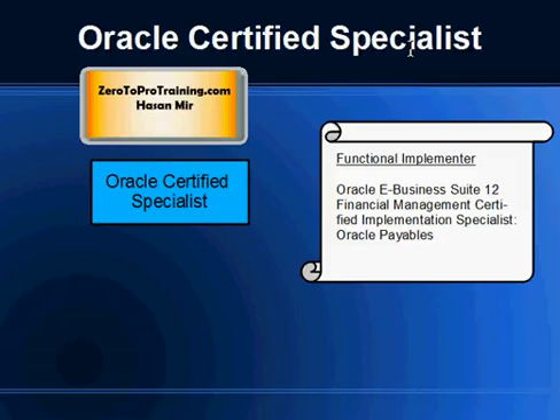For OCP certifications you are required to take expensive courses from Oracle, but for Oracle Certified Specialist certification you are not required to take courses — you just write one exam and get the certification. So it's good value to put on your resume if you are on a budget and don't have thousands of dollars to spend on Oracle courses. It will prove that you have the skill set to do the implementation, look good on your resume, and be an incentive for Oracle partners to hire you for implementation projects.